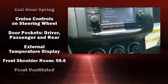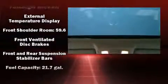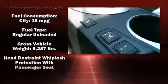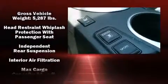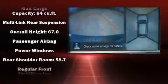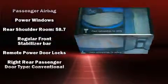Nissan ensures the safety and security of its passengers with equipment such as dual front-impact airbags with occupant-sensing airbag, head curtain airbags, traction control, anti-whiplash front head restraints, a panic alarm, and four-wheel disc brakes with ABS.